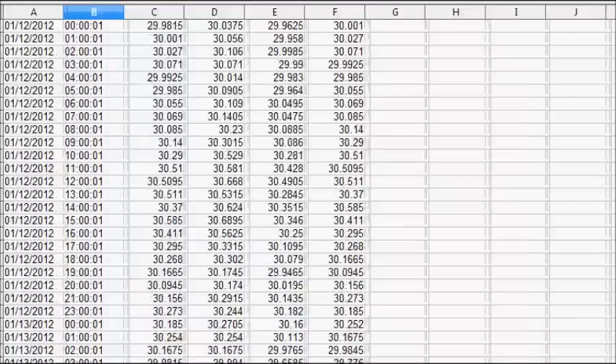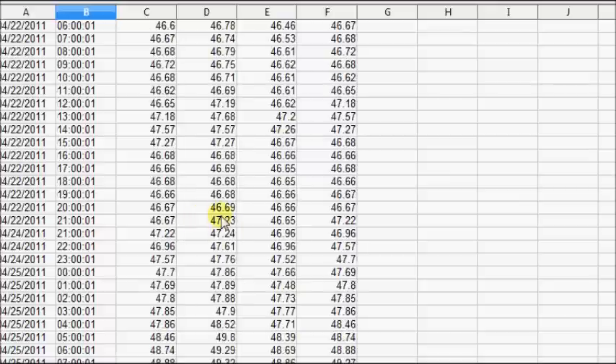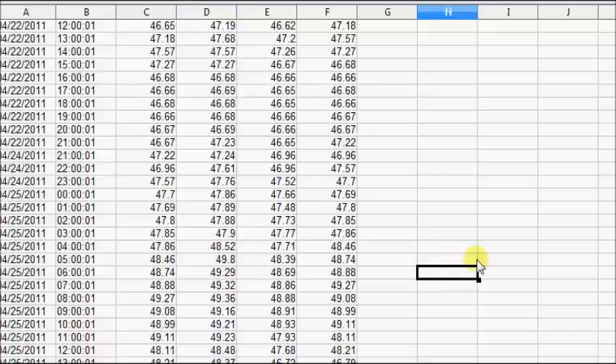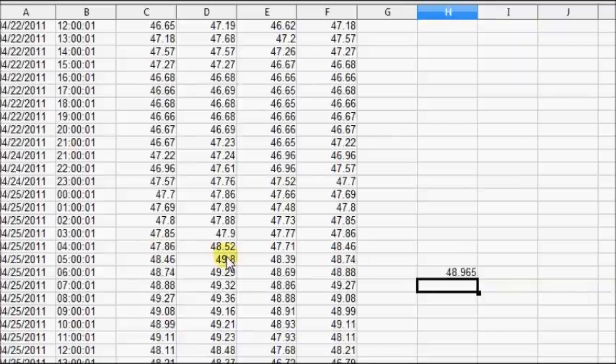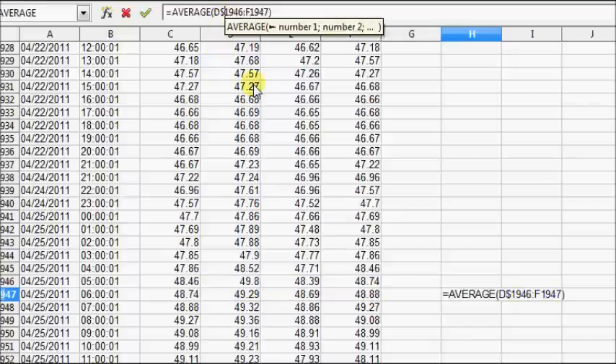We need to find the high, which occurred at the end of April 2011 — the 49.80 high, which is right here. We need to find the average price from this time frame. In the spreadsheet, we'll click on equals average and take the average of the highs, lows, and closes up to the top. I'll put a dollar sign beside cell 1946, which contains the 49.80, and that will give me the running average the rest of the way.